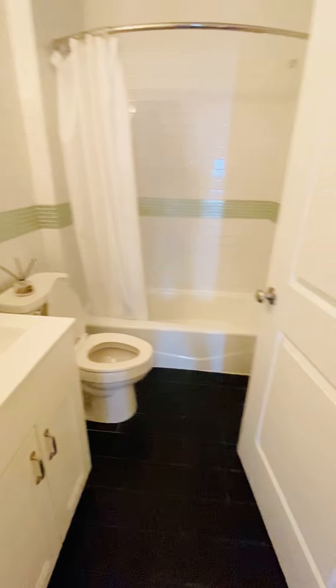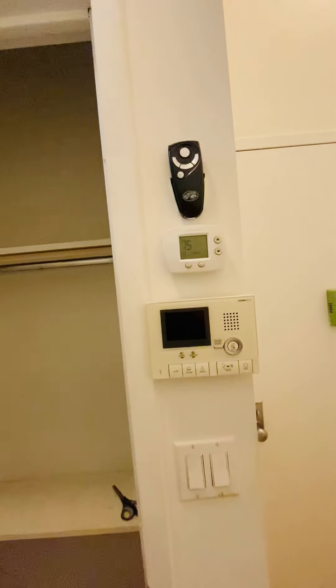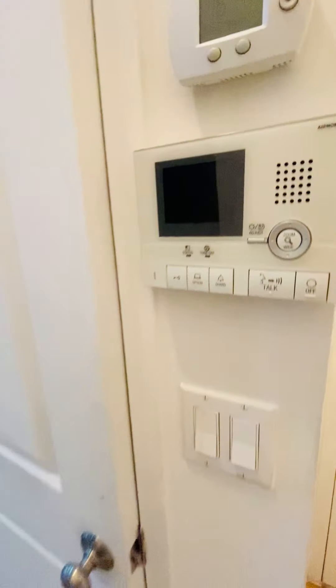The apartment still has to be repainted, clean, fixed up, which it will. Got a coat closet in here. Virtual doorman.